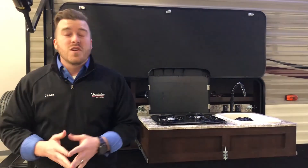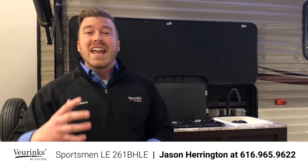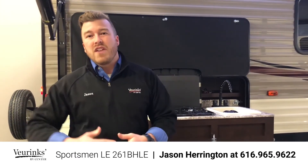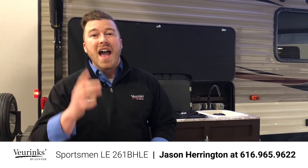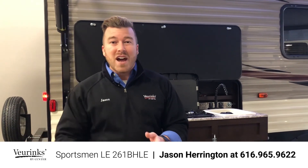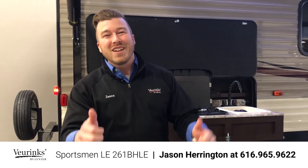Again, my name is Jason Harrington here at Vierinx RV Center, and I want to thank you so much for watching this video. If you have any questions on this trailer — what a payment would be, what I can give you for your trade, or if you need me to drop this thing off right on your doorstep — I can do that. Please give me a call; my number is right here at the bottom of the screen. I look forward to going RVing with you.